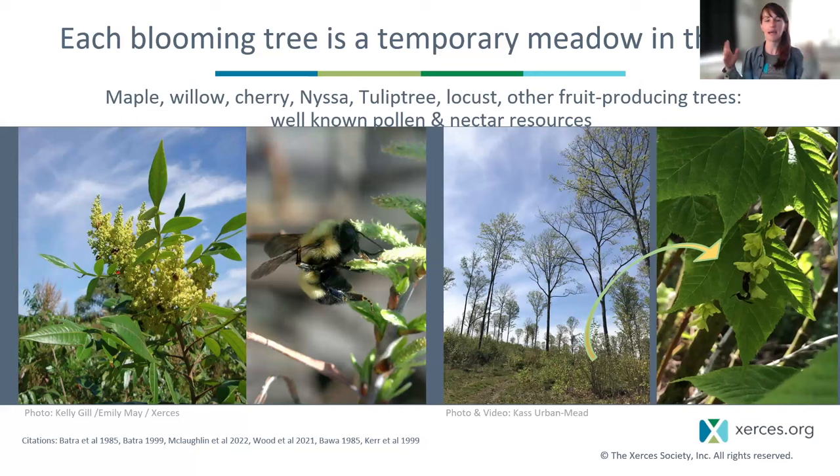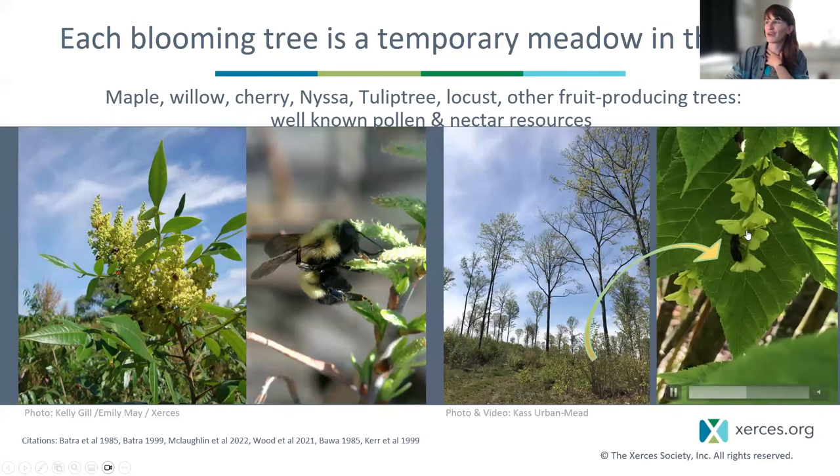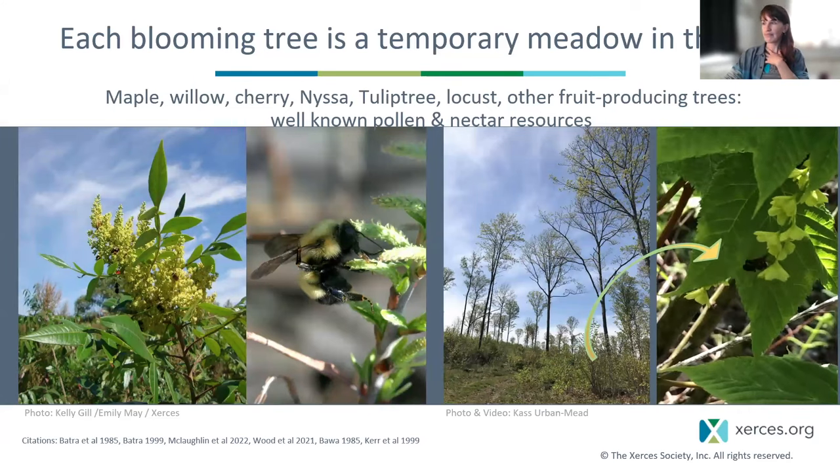Each blooming tree is a temporary meadow in the sky — that's my favorite way to think about it. Not only are our classic insect-pollinated trees really important — maple and willow are mixed mating systems with some wind and some insect pollination, and insect pollinators will visit both — but so are the classic rosaceous groups like cherry and apple. A single sugar maple tree can produce over 600 nectar flowers per cubic meter, and can make over a hundred billion grains of pollen partly because it is wind pollinated.